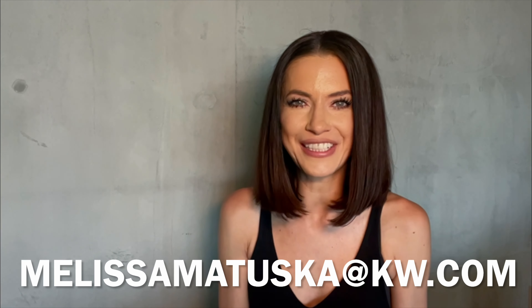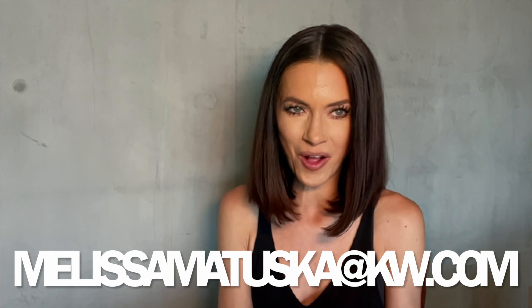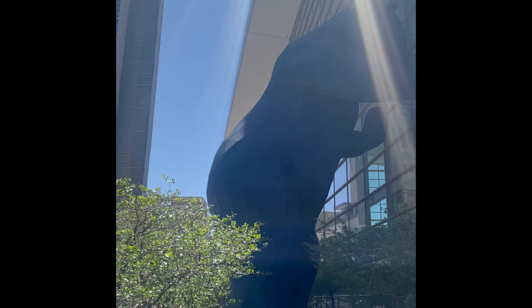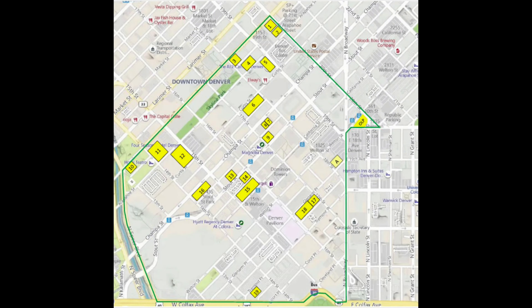Hi everyone, thanks for tuning in today. I'm Melissa Matuska, a real estate agent here in Denver, Colorado. In today's video, I am taking you on a little tour of my neighborhood in downtown Denver, upper downtown.